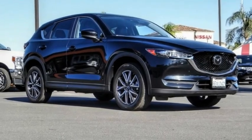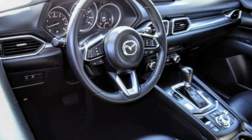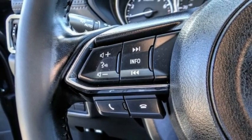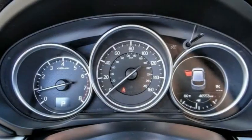Stop by and take a look at the 2018 CX-5. With its fuel-efficient engine, engaging driving experience, and daring styling, the Mazda CX-5 is a good choice for those seeking a sporty yet thrifty crossover SUV.